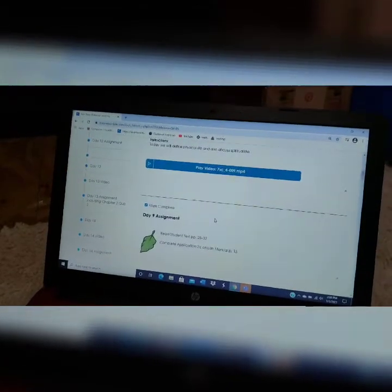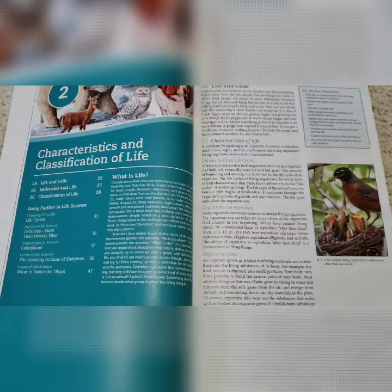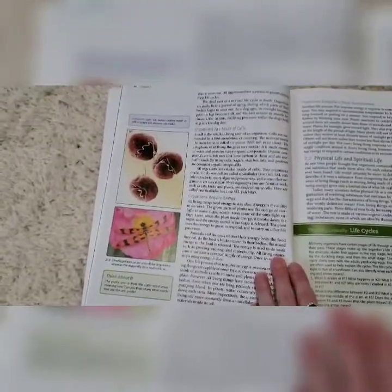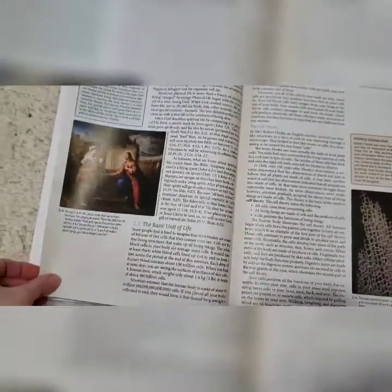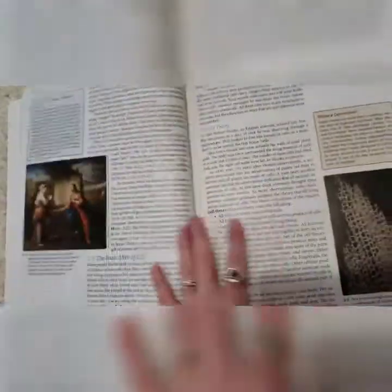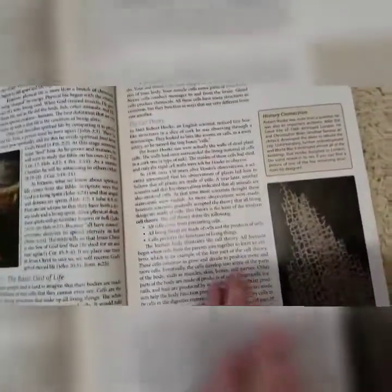In this case the assignment is reading pages 28 to 32 and completing application 2A in lab manual page 15. This is how much you would have to read in one day. Here's the first page, the second page — one thing I like are the pictures throughout the whole book. You can see it's a lot of little tiny words on each page, so it is a good amount to read. Usually on sections where you end, there are questions right after it that I just ask my son out loud and he answers.